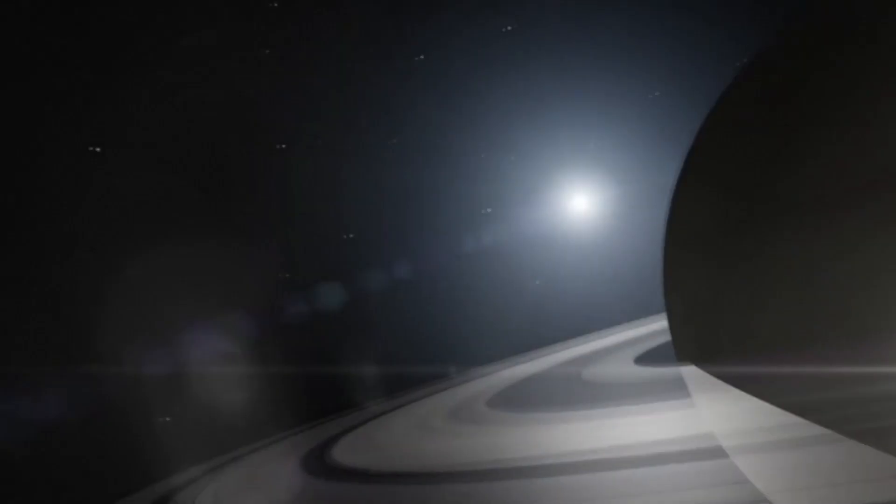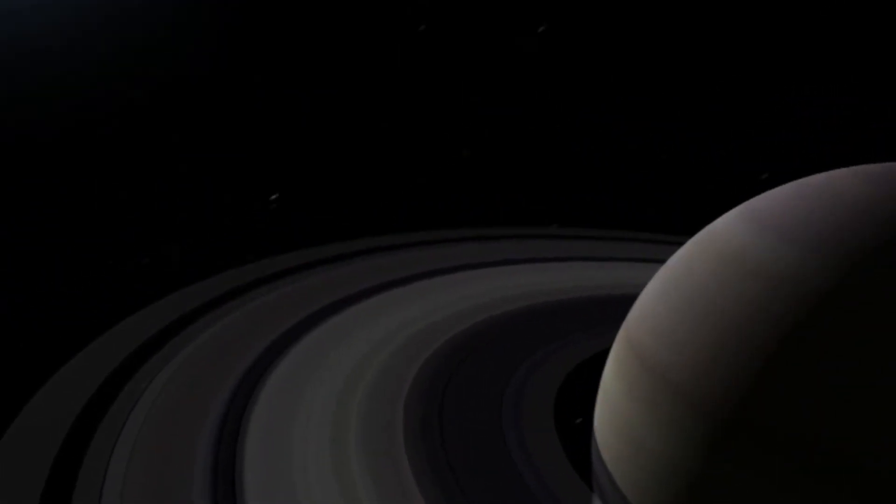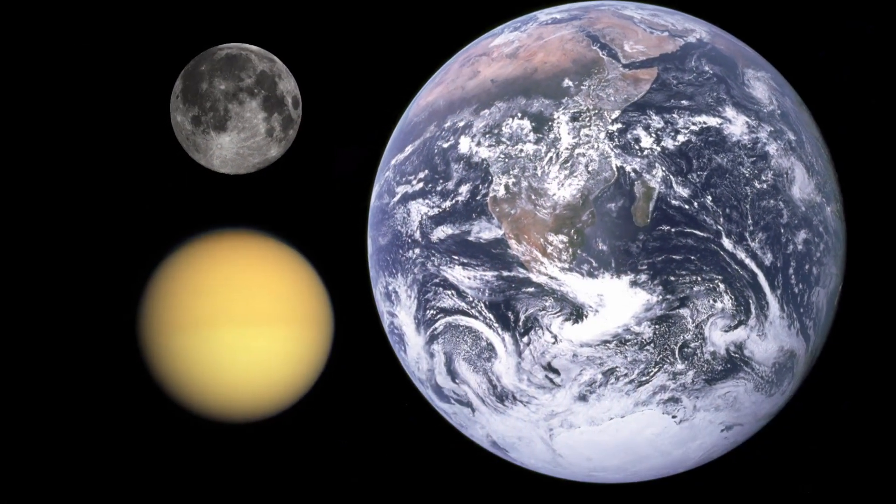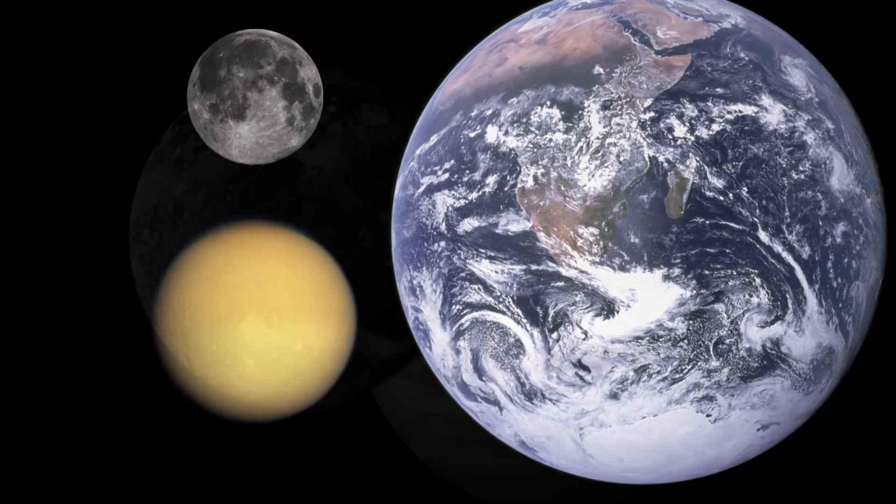How about an autonomous submarine exploring the ocean on a distant moon? Saturn has 62 moons, the largest of which is called Titan. It's about half the size of Earth, and it's the second largest moon in our solar system, just behind Jupiter's moon Ganymede.